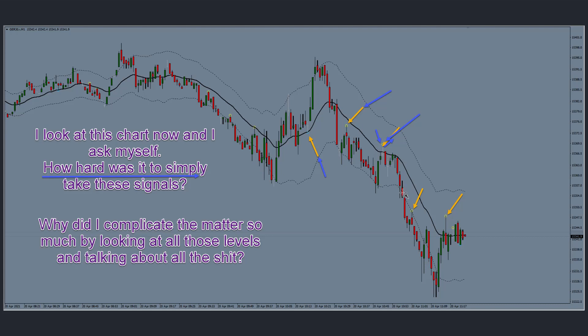I actually did take that trade, but I messed it up. When price started going up I had so many complex thoughts in my head that I didn't believe in the signal. I thought it was wrong to sell in a range-bound market, got out, and then the market fell down.